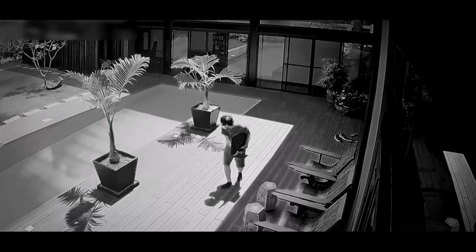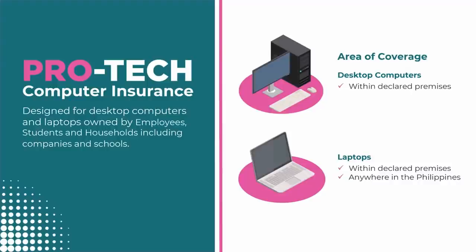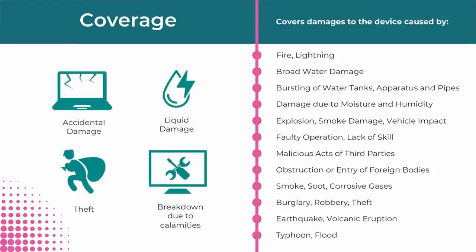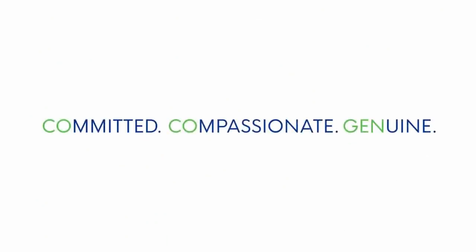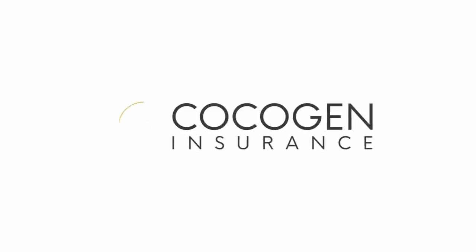It's easy to have peace of mind for your devices with Pro-Tech Computer Insurance from CocoGen. If your desktop or laptop is damaged, Pro-Tech Insurance ensures you'll have the funds needed to get it repaired or replaced. The insurance covers a wide series of unfortunate events: fire and lightning, accidental damage, theft, typhoon, flood damage, broad water damage, and more. The cost is very reasonable — as low as 1,000 pesos for a desktop and 1,500 for a laptop, for a whole year. You can apply at any CocoGen branch or inquire via phone or email. Details in the video description.